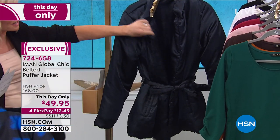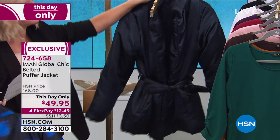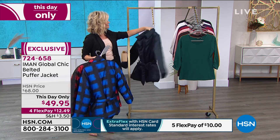You can see the notched collar and how it's puffed. You even have functioning pockets. This is such a cute puffer — this is not your ordinary puffer. I don't think I've ever seen a puffer jacket like this. Most puffer jackets, you look like a marshmallow. They can be so overwhelming, especially ones that are really made for cold weather.